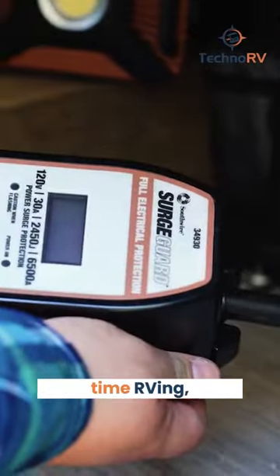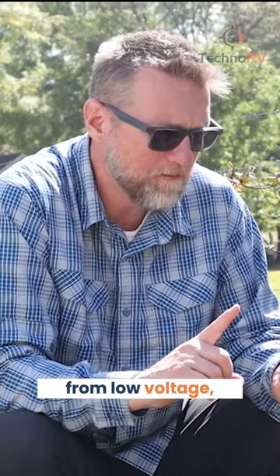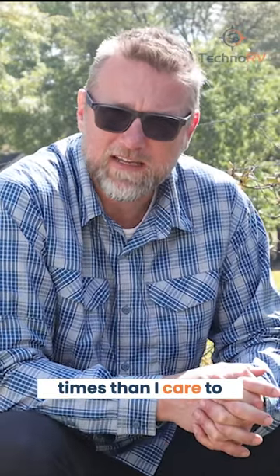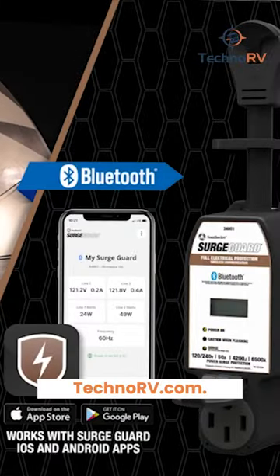In eight years of full-time RVing, our SurgeGuard electrical protection system has protected us from low voltage, miswired pedestals, and even surges more times than I care to think about. Don't let electrical issues ruin your travels. Get the SurgeGuard Total Electrical Protection System from TechnoRB.com.